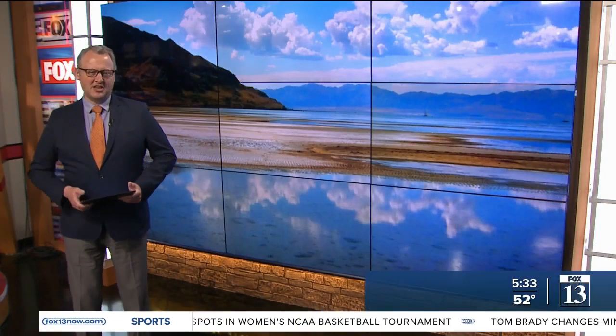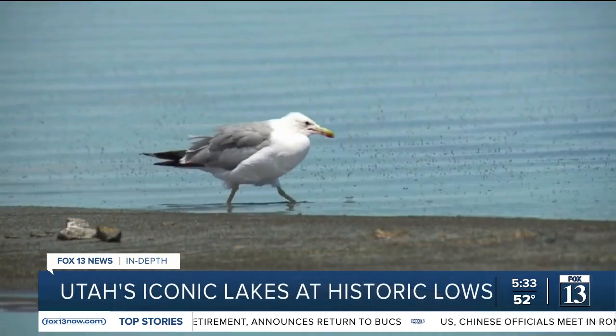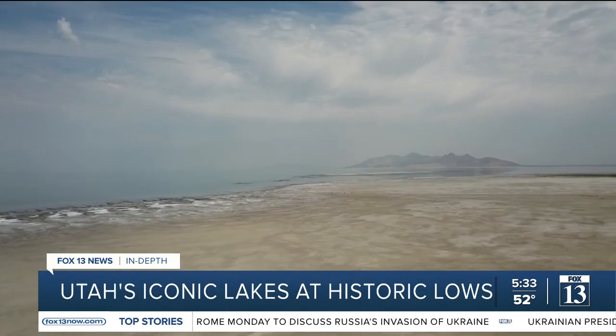Just over six feet tall — and the Great Salt Lake is six feet lower right now than it normally is. Just six feet lower has left the lake at 56% of its normal size, meaning 750 square miles of lake bed uncovered.